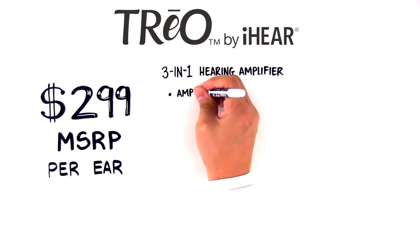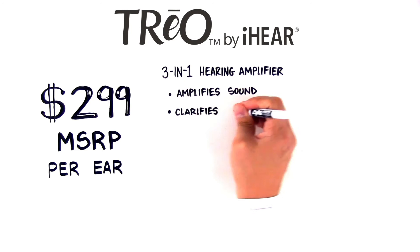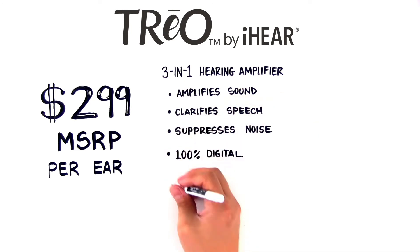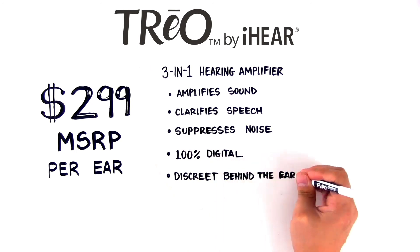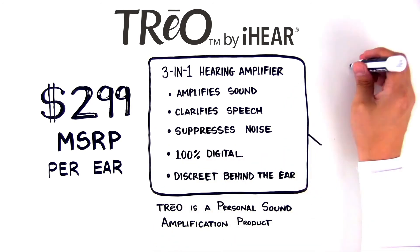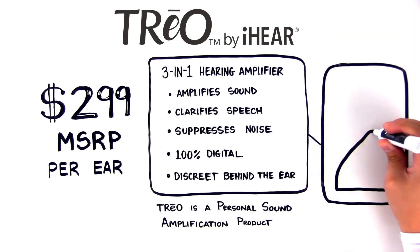Trio by iHear is now available for just $299 MSRP per ear. This 3-in-1 product amplifies sound, clarifies speech, and suppresses noise. It's 100% digital and features a discreet, behind-the-ear design. The Trio is a high-quality personal sound amplification product that's ready to use out of the box.